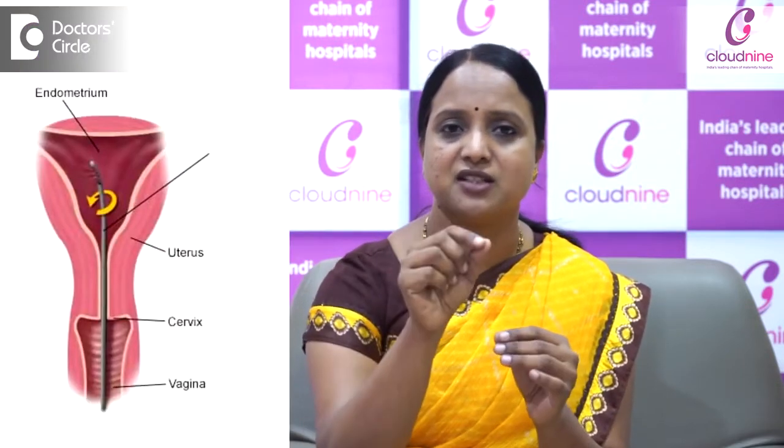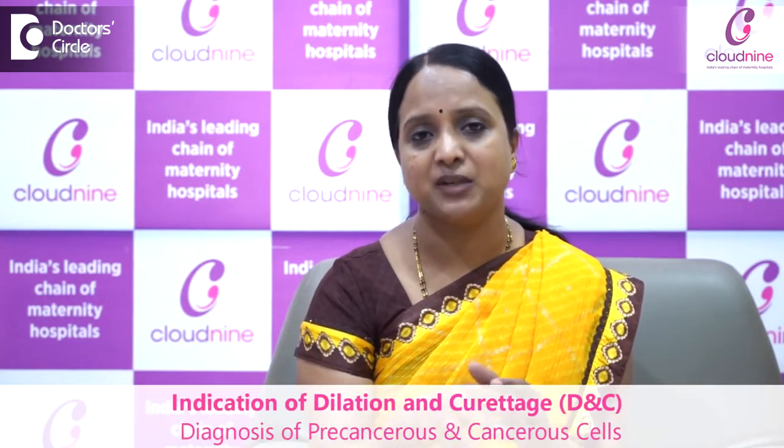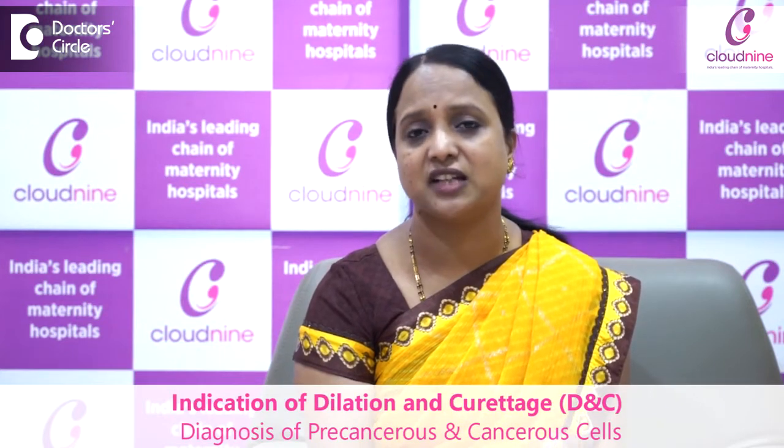A thin catheter-like device is passed inside the uterus and cells are aspirated — this is called endometrial sampling. It is a simpler form of DNC. In olden days, DNC was done to completely evacuate and curate the uterus. But for diagnostic purposes, simple pipelle endometrial sampling is also enough to diagnose if any abnormal cells or cancerous changes are present.